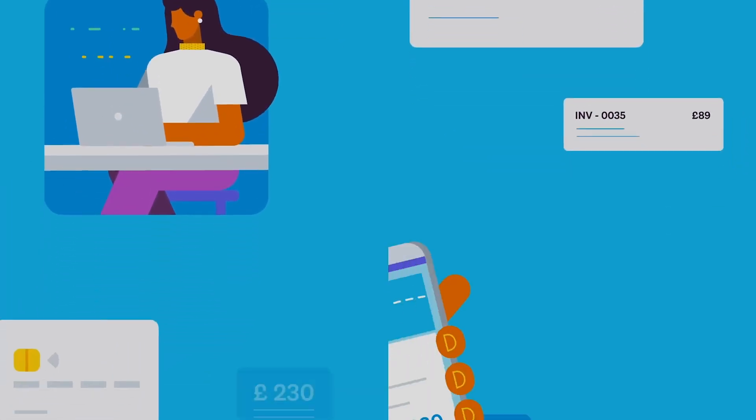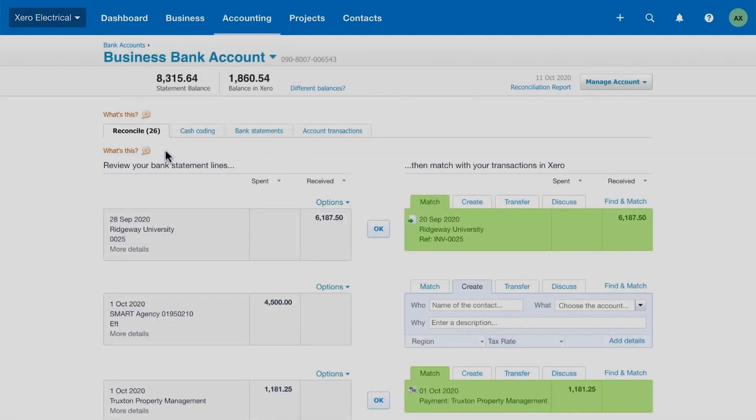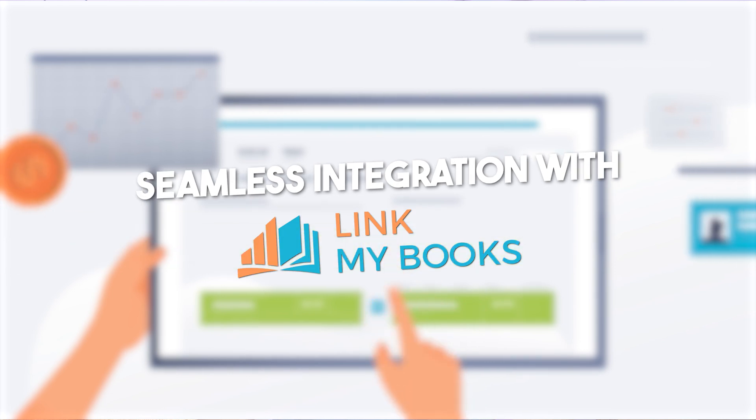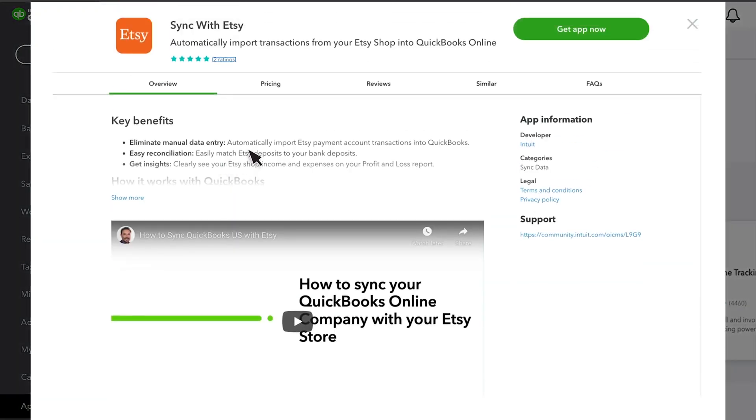QuickBooks Online is here to offer a secure and adaptable haven for Etsy sellers. Advanced bank reconciliation tools, multi-marketplace adaptability, and seamless integration with Link My Books ensure your Etsy financial journey is not just secure but a downright smooth ride.